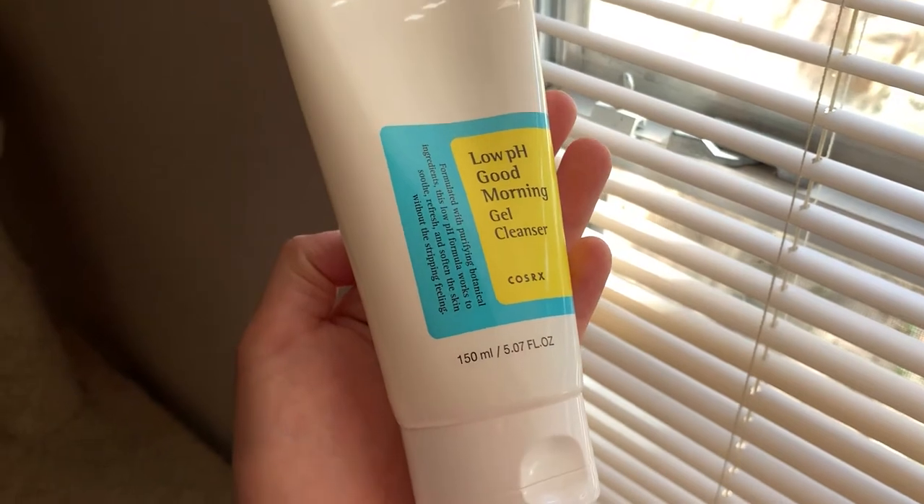One thing I also changed: after my first cleanse, I don't dry my face — I let it be wet so I can move on to my next cleanser and it'll really work into my skin. I'm using the Low pH Good Morning Gel Cleanser from COSRX. This is my second bottle since it's the last one I used, so I really like it. It's just a simple gel cleanser — it says good morning but it's gentle enough to use at night too.